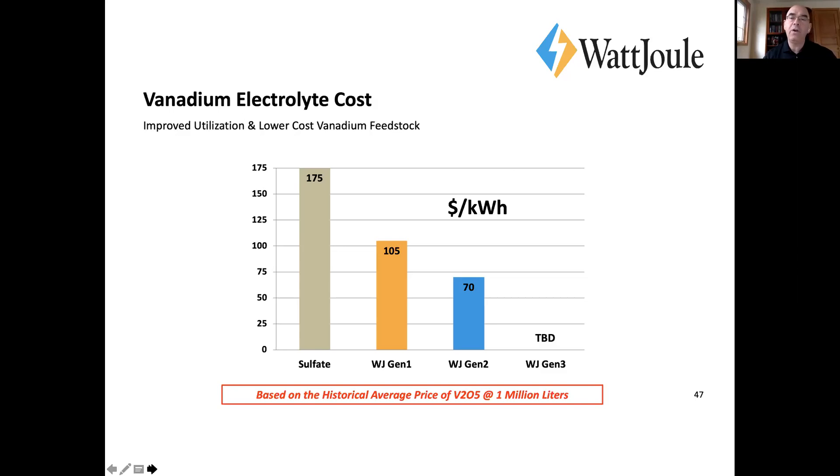We're actually processing less liquid for the same energy capacity — about half as much — so we're handling less and processing less. Vanadium utilization is higher, and the key is we also use a low-cost vanadium feedstock, which ties into the next topic.